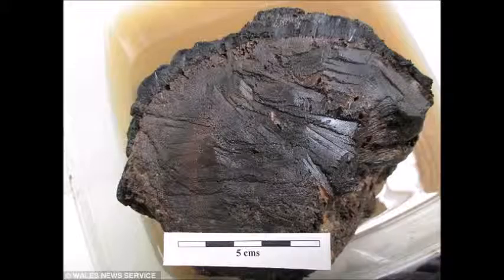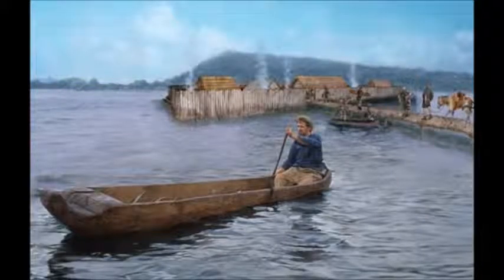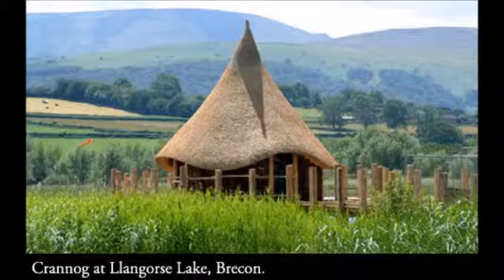Excavations of the Cranog at Langorse Lake were carried out by Dr. Mark Redknapp. By the late 1980s people were fairly sure it was there, and excavations took place in 1989 and 1993 by the National Museum of Wales at Cardiff University near Brecon. It was linked to an early medieval royal site — the Kingdom of Breconiog — whose territory corresponds approximately to the historical county of Breconshire in South Wales, with the dynastic founder associated with the Cranog itself.